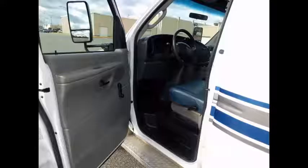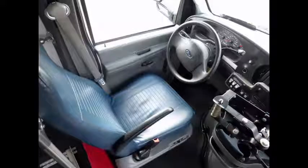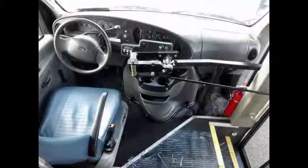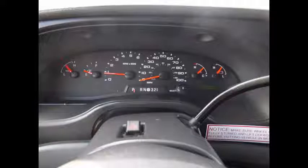Anti-lock brakes and driver entry step. Fully serviced, inspected, and ready for immediate delivery. This bus is clean, fully equipped, and ready for use. A clean one-owner AutoCheck report is available.